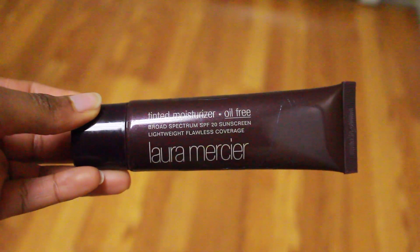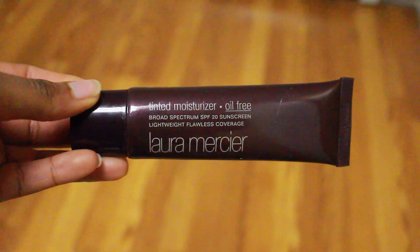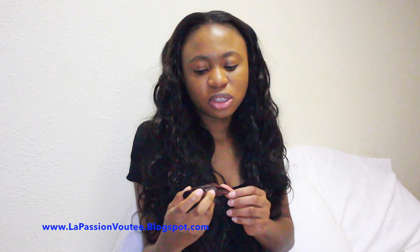The first one is this tinted moisturizer by Laura Mercier. If you've been following me on my blog, you know I really like fast makeup. A lot of times I just use this tinted moisturizer and I'm off to work — I put on my lip gloss and that's all I do. I really like it because it is oil-free, and I have really oily skin — my nose, cheekbones, and forehead, as you can maybe even see right now.